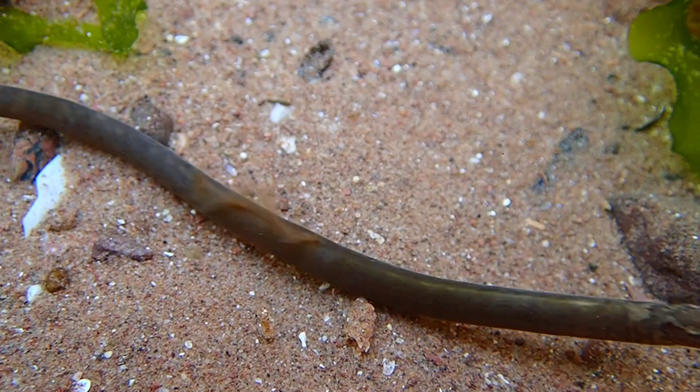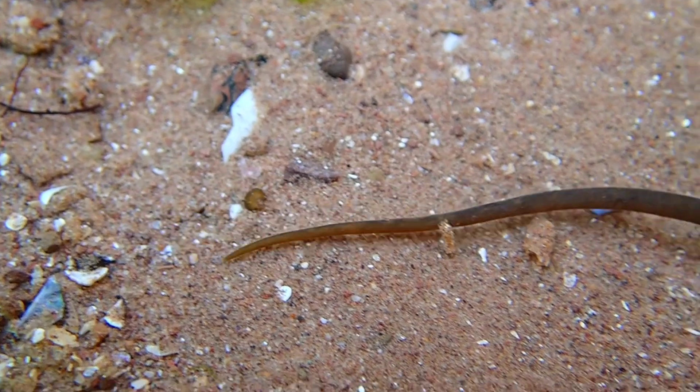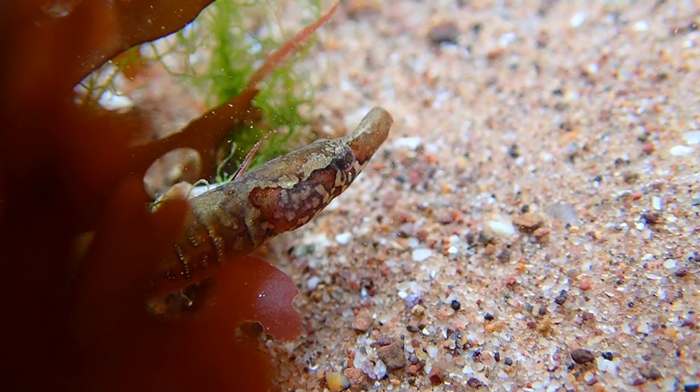This was one of the biggest worm pipefish I have ever found while rock pooling, and it was much more active than others I have found, which made it quite difficult to film at times.